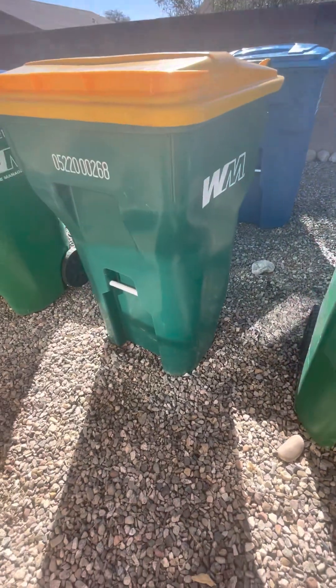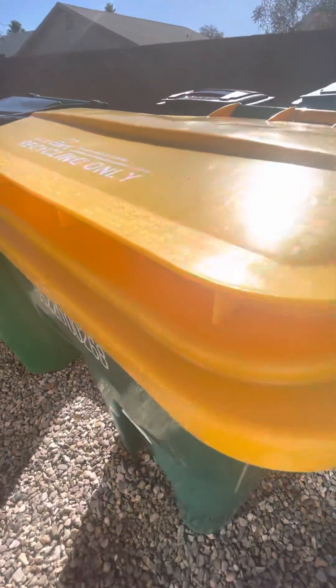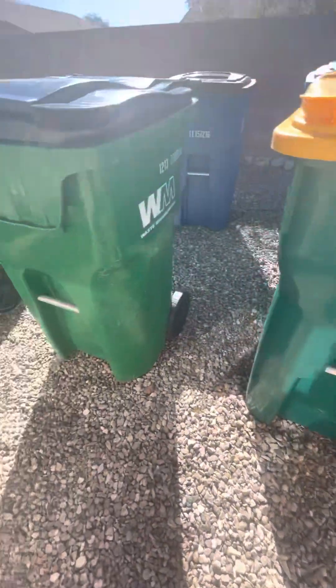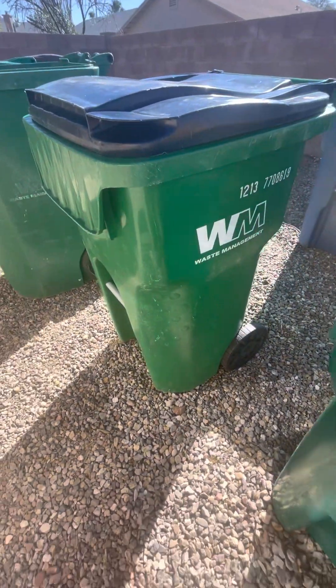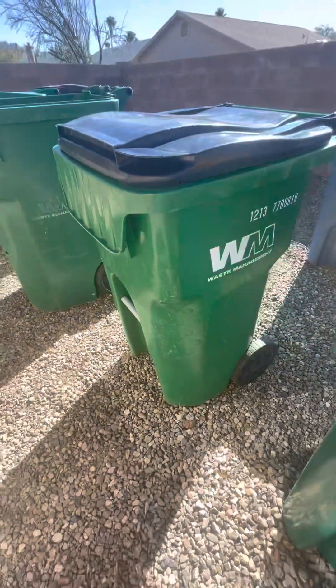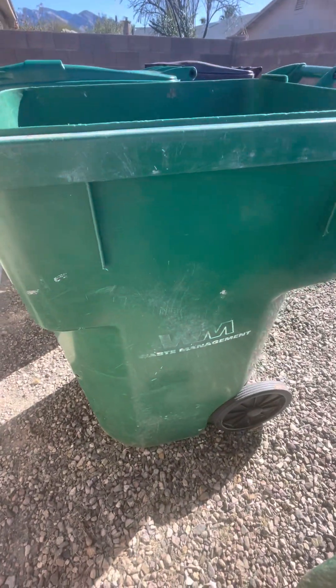Here's my brand new Waste Management bin with a yellow lid. I do not use it. Here is my Recycle 65-gallon Waste Management auto. I don't really use it much.